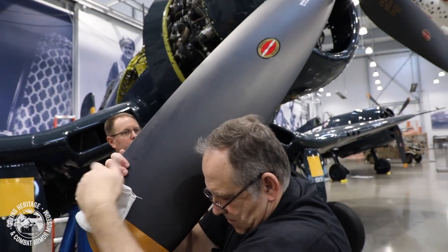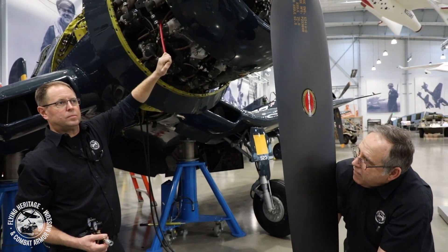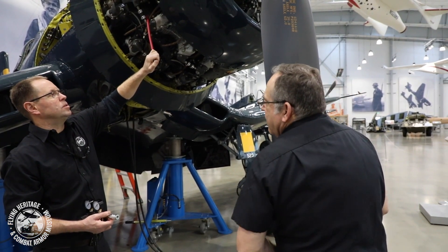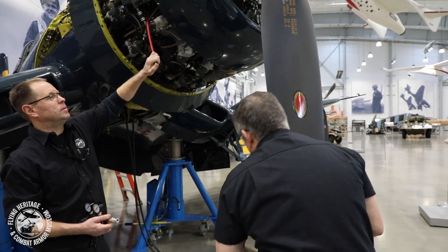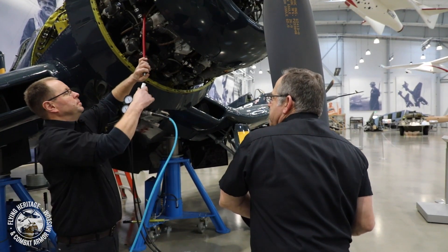What the guys are doing now is finding the top dead center of this particular cylinder they're testing. What that means is the piston stroke is at the very top of its travel, and that's where you want to check the compression.